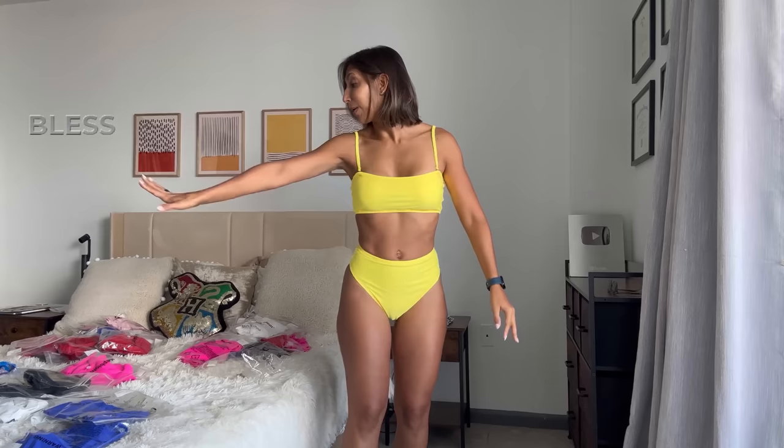As I try on different bikinis, you will see that the top is the same — I'm just going to change it up for you so you can tell me what you think. The bottoms are going to change a little bit. Some of them will remain the same style in different colors. Look at my bed — I have so much to show you. Let's go ahead and try something a little different.